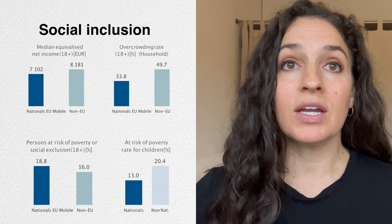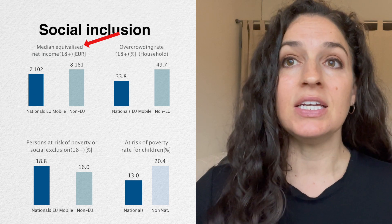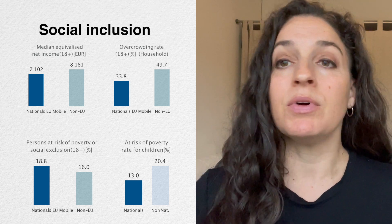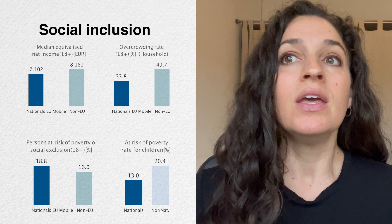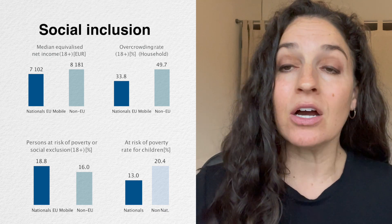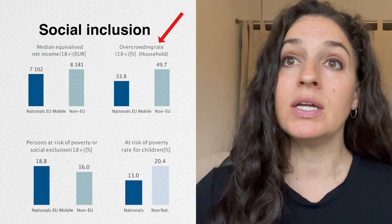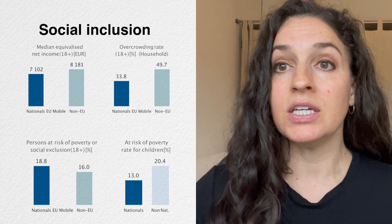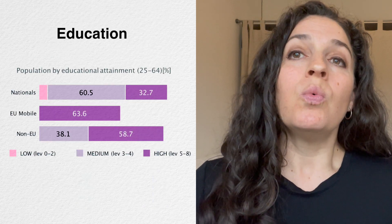Looking at a few indicators of social inclusion, starting with net median income in 2019 — we generally only have data for nationals and non-EU citizens — we can see that non-EU immigrants actually have higher income than nationals, though they make up a very small minority of the population. However, when we look at overcrowding rates and risks of poverty for both adults and children, we see higher rates of overcrowding and poverty risk for immigrants compared to nationals.